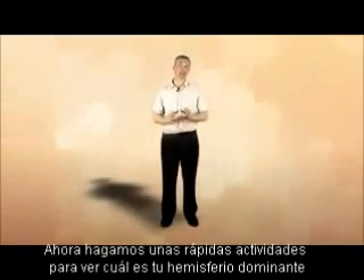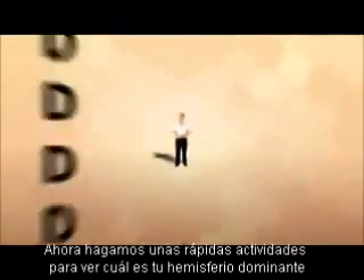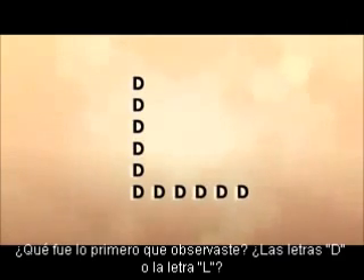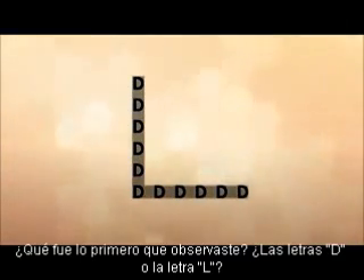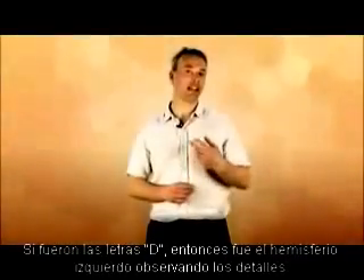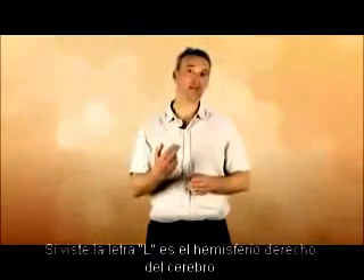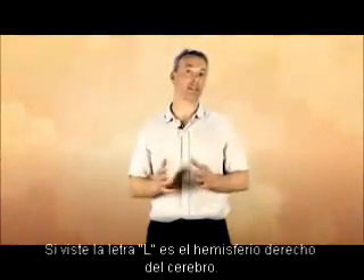Now let's have a go at these quick activities to discover your dominant hemisphere. Quickly glance at the image on the screen. What was the first thing you noticed — that it was made up of the letter D's, or that it looked like the letter L? If you first saw the D's, that's the left brain looking at the detail. If you saw the letter L, that's the right brain looking at the big picture.